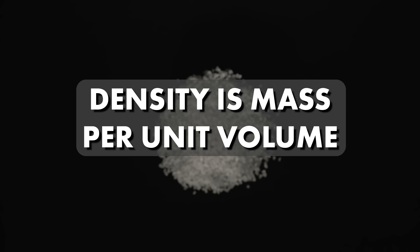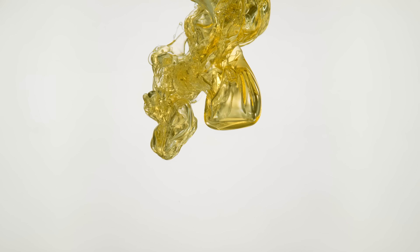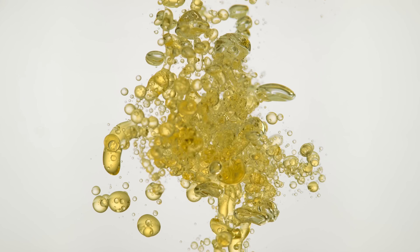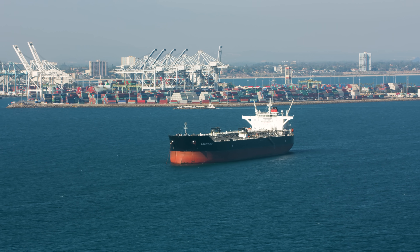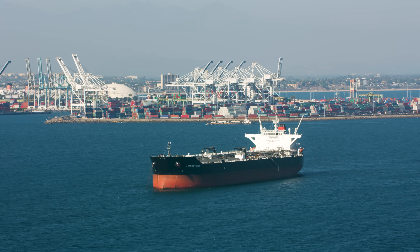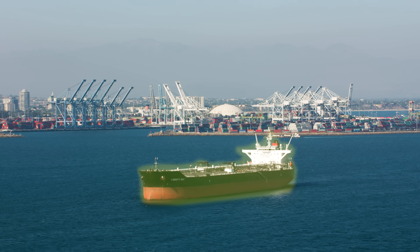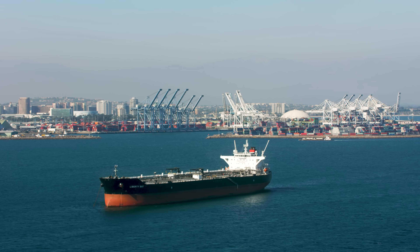But why doesn't a ship just sink down right away? Well, the concept of density is key to this. Density is defined as mass per unit volume, and the density of an object determines whether it will float or sink in a fluid. An object will float if it is less dense than the fluid it is in. So ships, although they're made of materials that by themselves are denser than water, float because the overall density of the entire ship — including all that air inside the hull — is less than that of the water it is sitting in.